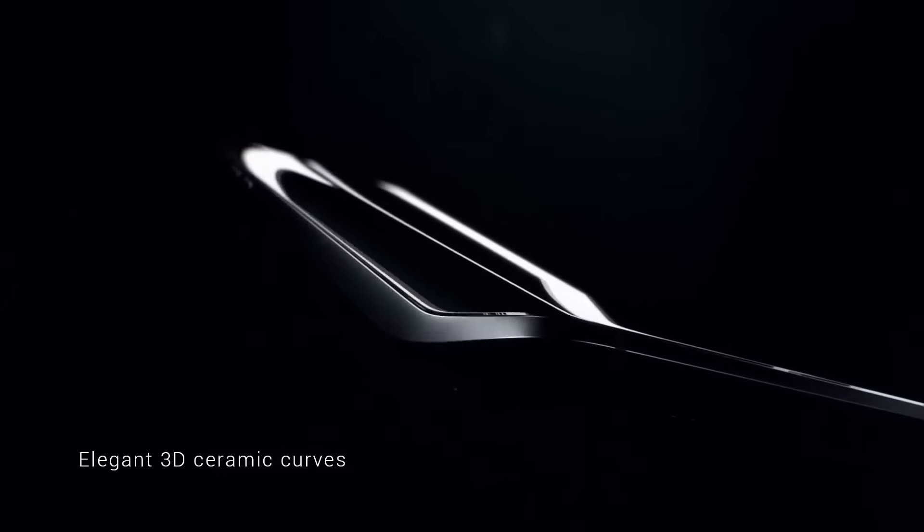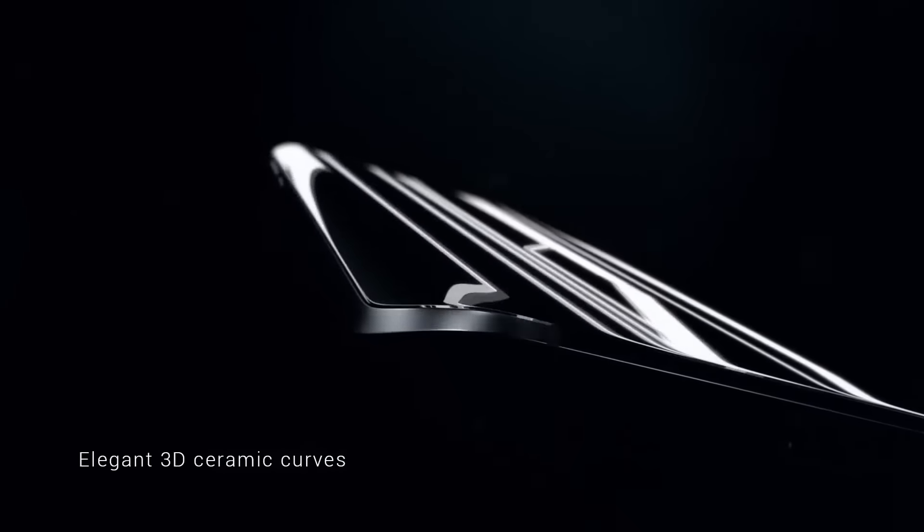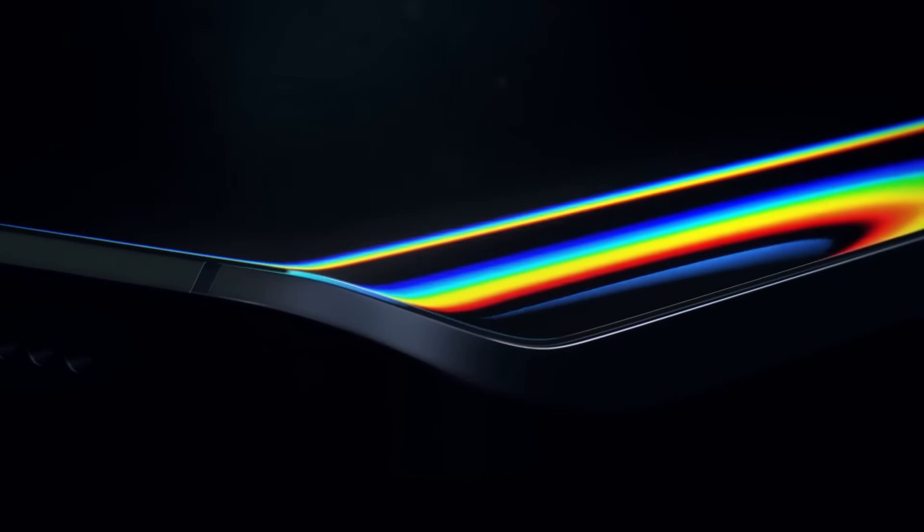With the 3D glass back it weighs just 129 grams, which is not heavy at all. That's for the 3D glass back cover, not the ceramic variant. It has a 5.15-inch display — not exactly 5 inches — and it is 1080p, not quad HD. Personally I think 1080p displays are more than enough.